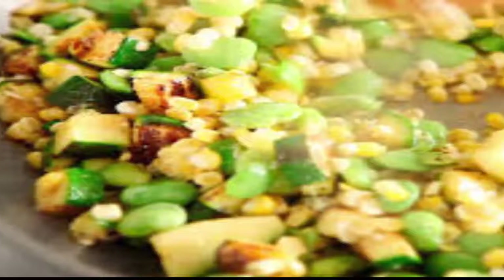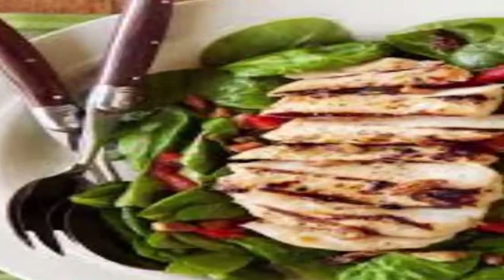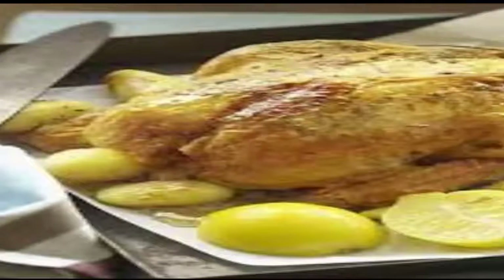Grilled Chicken Cutlets with Summer Succotash: You can burn up to 300 extra calories every day just by eating the right foods. Watch the video to learn how to put together a chicken recipe that burns fat and calories, helping you to slim down faster.